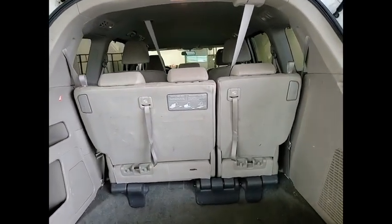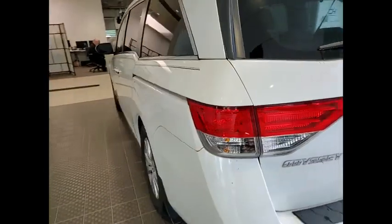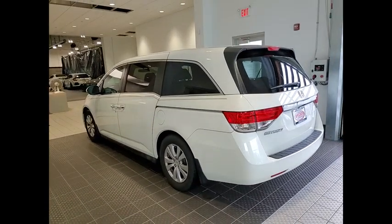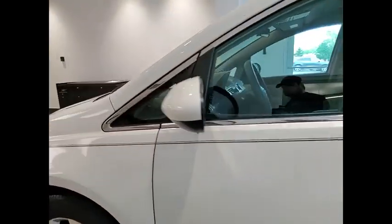Tire pressure monitor, heated mirrors, electronic stability control, alloy wheels, aluminum wheels, rear spoiler, brake assist, traction control, stability control, daytime running lights.